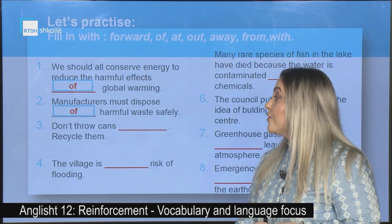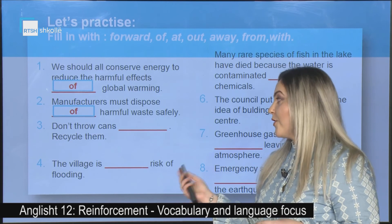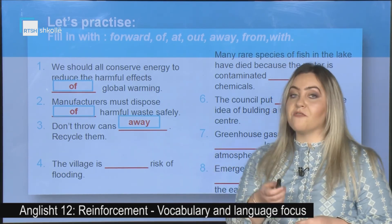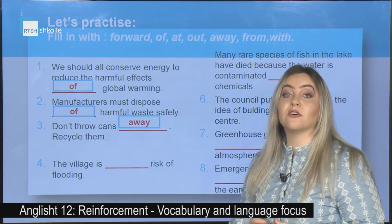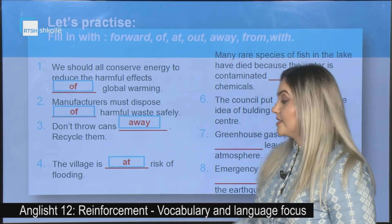Number three: Don't throw cans _____; recycle them. Correct answer: away. Don't throw cans away. Number four: The village is _____ risk of flooding. Correct answer: at risk of flooding.